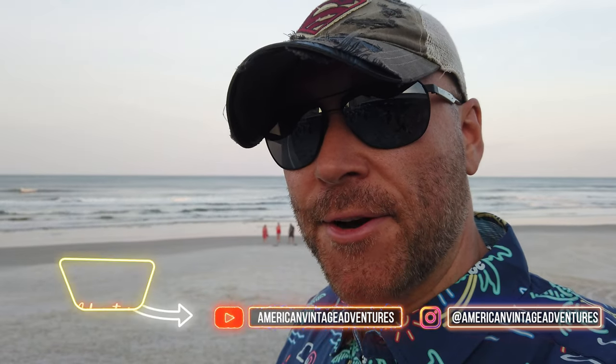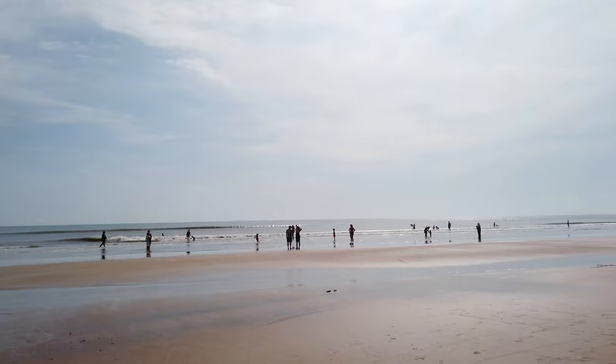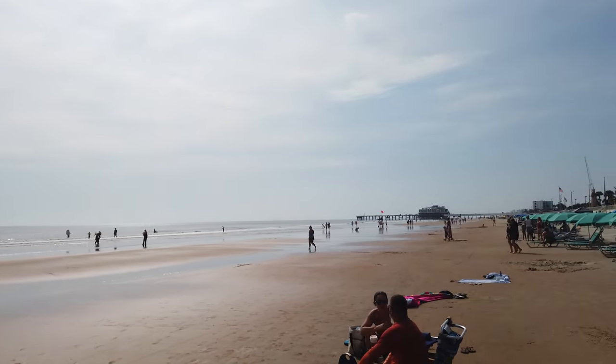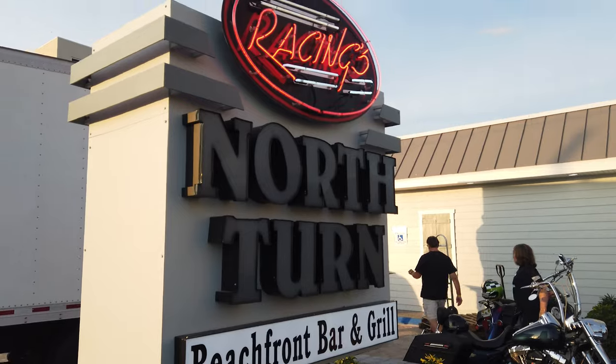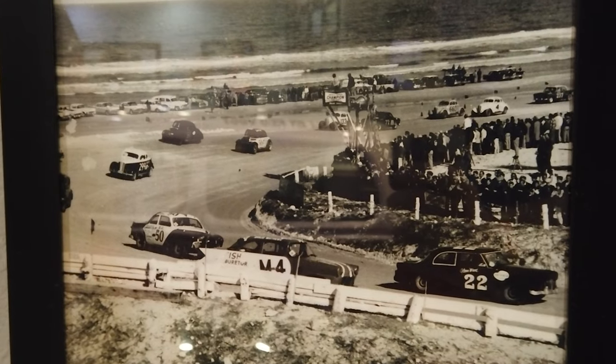Hey everybody, it's Chase again with American Vintage Adventures and today we are doing a little something different. I am at world-famous Daytona Beach at one of my favorite places to eat and hang out. As you can see the view is spectacular. We are here at Racing's North Turn — it's actually in Ponce Inlet right here at Daytona Beach — and it gets its name because it is at the location where they used to make the North Turn when the NASCAR race was actually held on the beach.